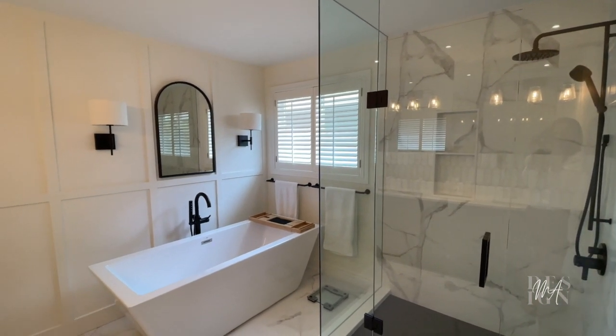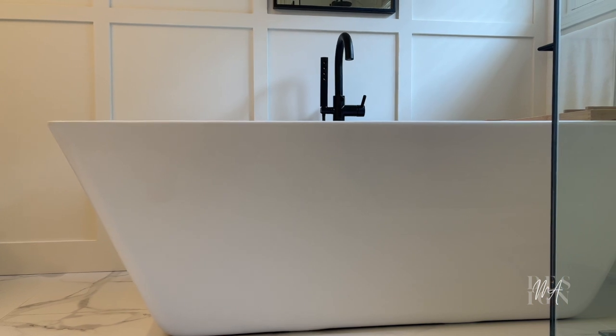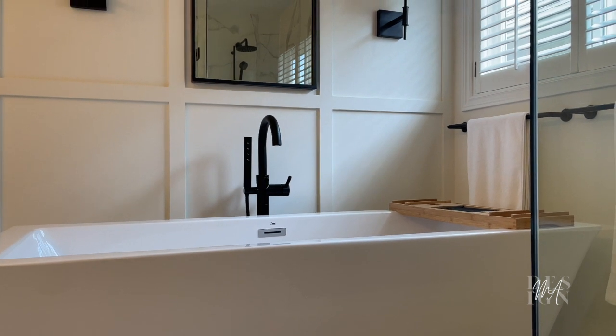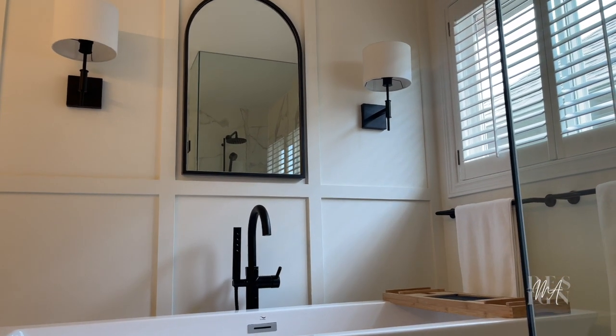We got rid of that massive corner tub and brought in this gorgeous squared angular freestanding tub — it is so beautiful. All throughout this home we were mimicking a rectangle shape. As you'll see on the wall by the bathtub, there is a beautiful pattern done with some trim, and we've carried that rectangle shape all throughout the home. What I wanted to do in the bathroom was bring in a little bit of opposition with some curved shapes.